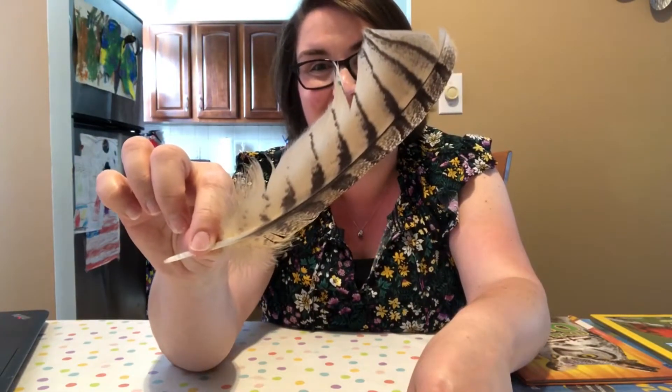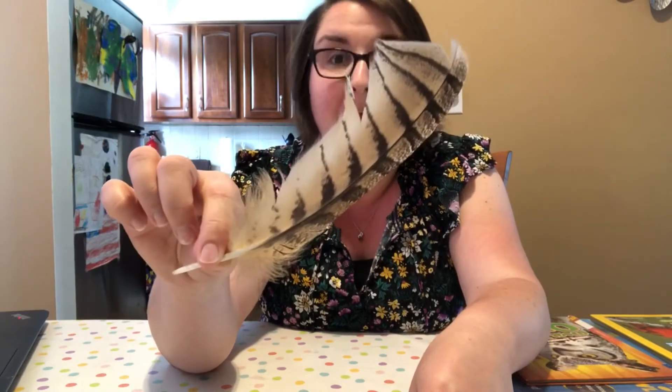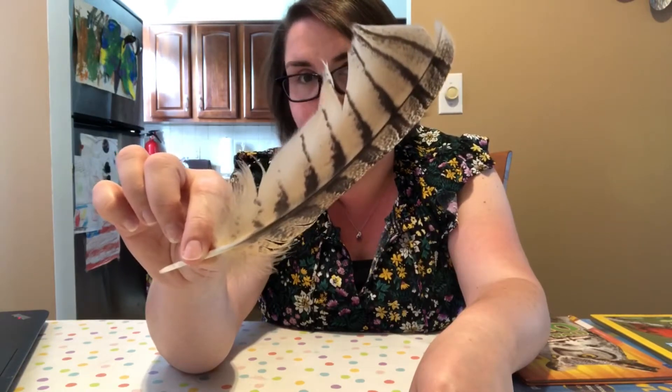Isn't that exciting? Now, federal laws say that we should not own these feathers, so I'm not going to be keeping this, but I just wanted to show you in this video because it is so beautiful and it really sparked my curiosity. Does that ever happen with you? Do you ever find something and just want to learn more about it?